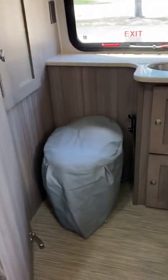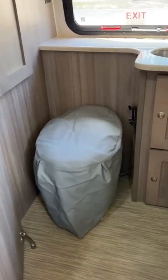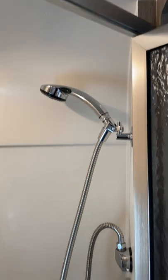This toilet cover came with the RV — it looks pretty, not very useful or functional, but it did come with it. Very nice large bathroom, large shower which we use quite a bit. There's the shower light, and it's a great size — a full stand-up shower that we do use all the time.